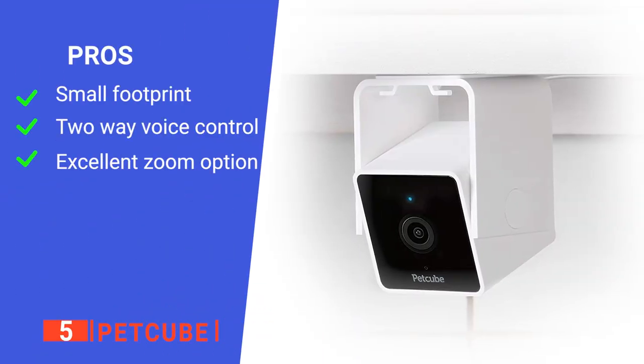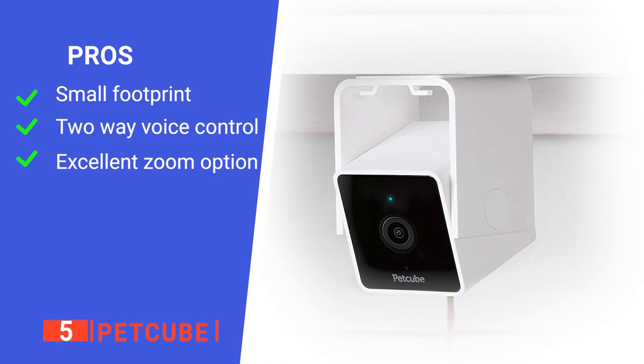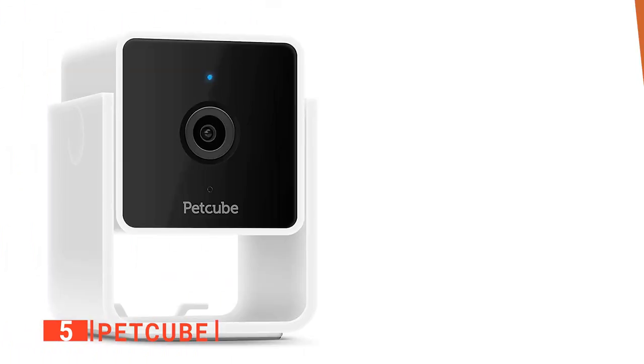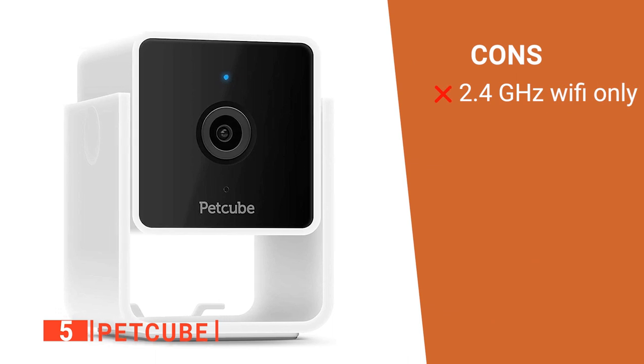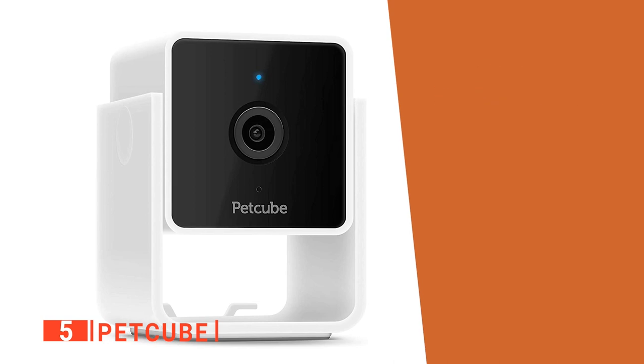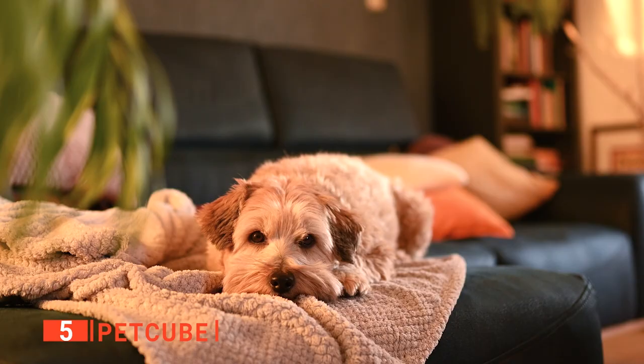Its pros are: it's a compact lightweight unit, it provides two-way communication, and it has a handy zoom feature. However, it only works with 2.4GHz Wi-Fi bands, so it may not be compatible with modern modems. The PetCube is a simple but effective device, great for keeping an eye on your pets.